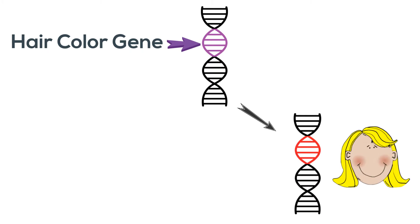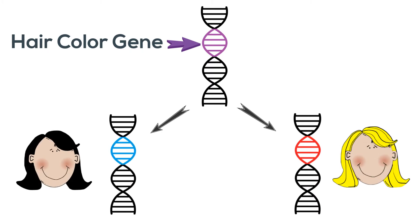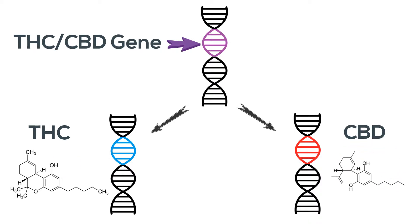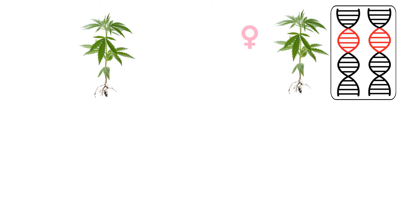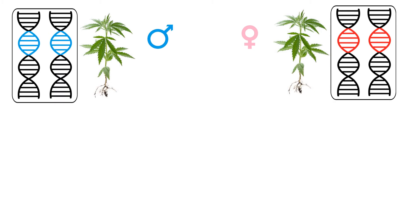One version gives you blonde hair, while the other version gives you black hair, but it's still just one gene that controls hair color. The same is true for THC and CBD. When a male plant pollinates a female plant to make seeds, those seeds get one copy of each gene from mom and one copy of each gene from dad.